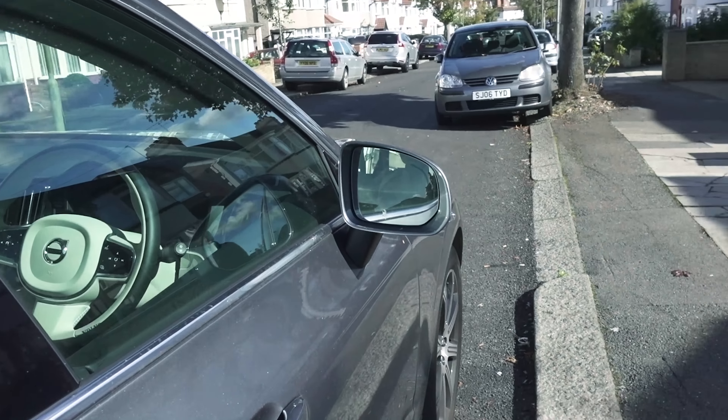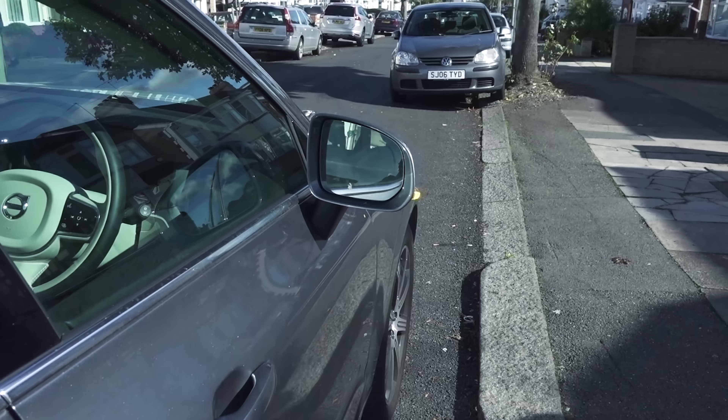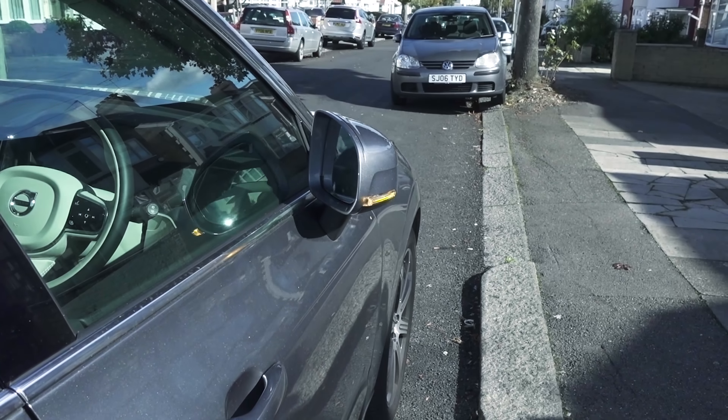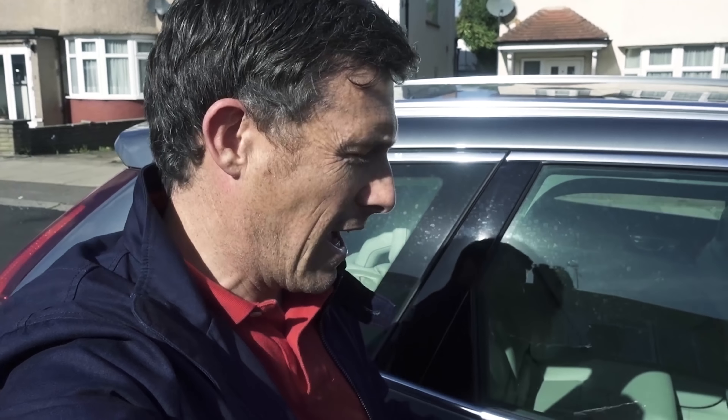Here's proof that the door mirrors now retract when you lock the car, and open again. I swear to god that wasn't doing that before and there wasn't the option to. I think when they put the car into the diagnostic machine it must have given it a kick and made it work. For whatever reason I'm thankful it does — you shouldn't have to fold them by hand in a car like this when it costs over fifty thousand pounds.